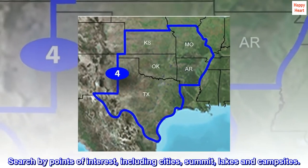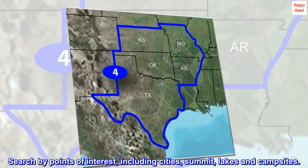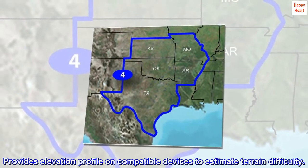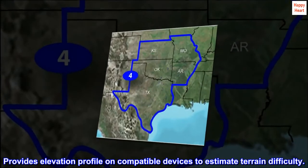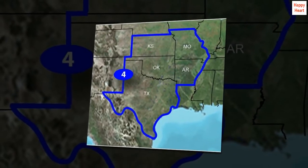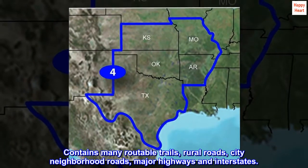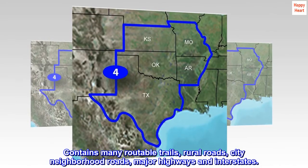Search by points of interest, including cities, summits, lakes, and campsites. Provides elevation profile on compatible devices to estimate terrain difficulty. Contains many routable trails, rural roads, city neighborhood roads, major highways, and interstates.